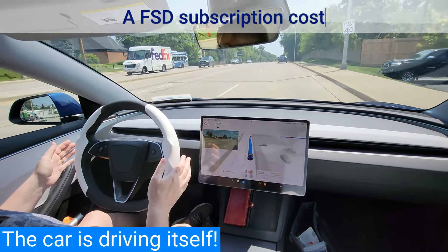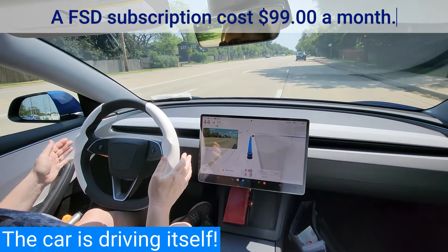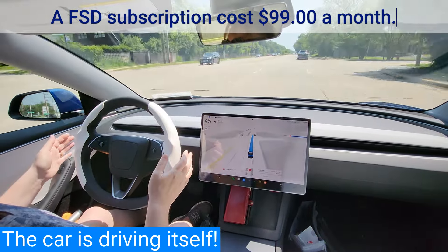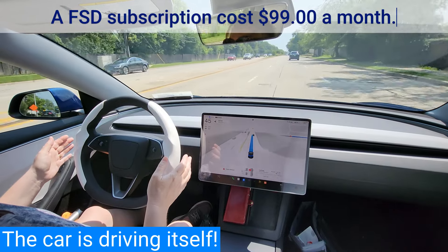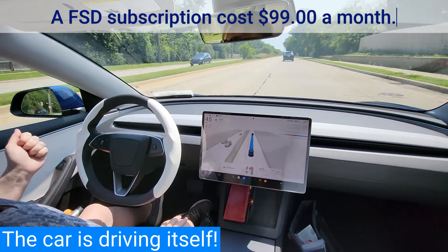All new Tesla cars have the hardware needed in the future for full self-driving in almost all circumstances. The system is designed to be able to conduct short and long-distance trips with no action required by the person in the driver's seat.